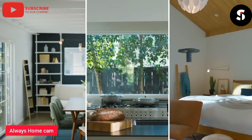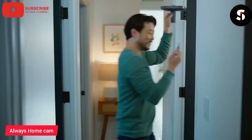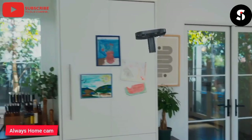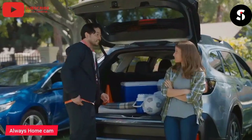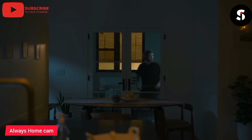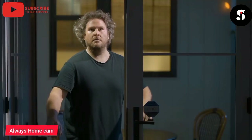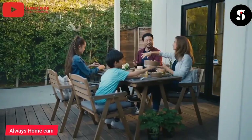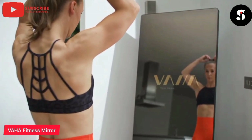Introducing the Always Home Cam — the world's first autonomous indoor security drone. With its cutting-edge technology, the Always Home Cam can patrol your home and keep an eye on things while you're away. The drone is controlled through the Ring app and can fly pre-programmed paths or be manually controlled. It's equipped with obstacle avoidance technology so it can safely navigate around your home, and when not in use, it docks in its charging station, ready for its next mission.